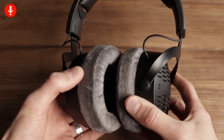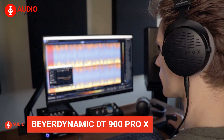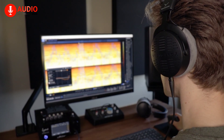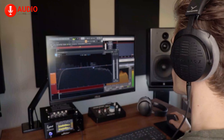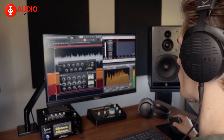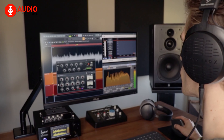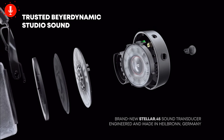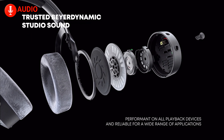First up, we have the Beyerdynamic DT900 Pro X, a prime pick for any music enthusiast, professional or amateur alike. These open-back studio headphones provide an unparalleled listening experience, with a sound that is both detailed and spatial, allowing for complete immersion in your music. The stellar 45mm drivers with an impedance of 48 ohms make these headphones versatile and compatible with all devices.